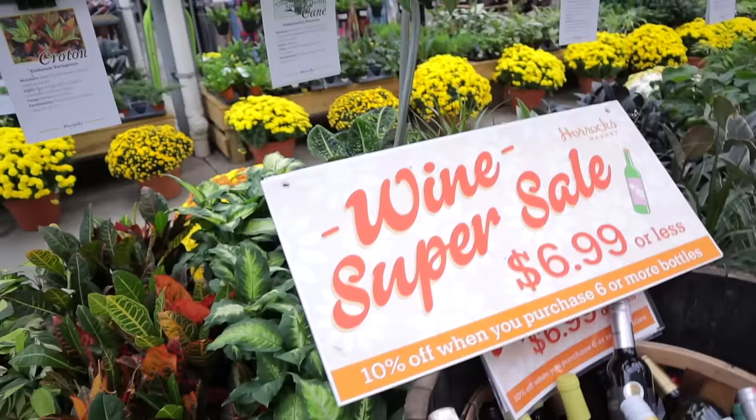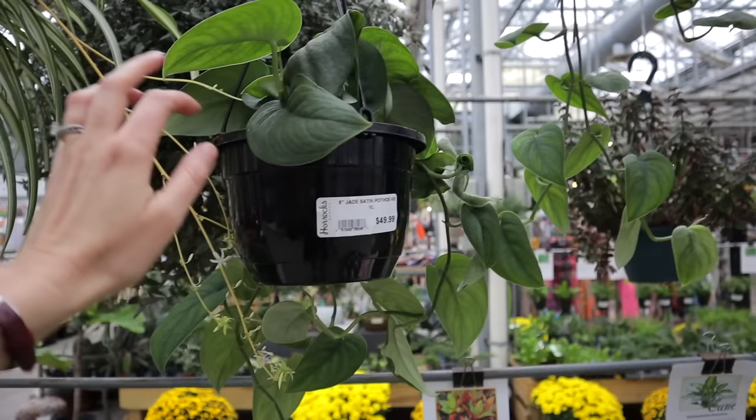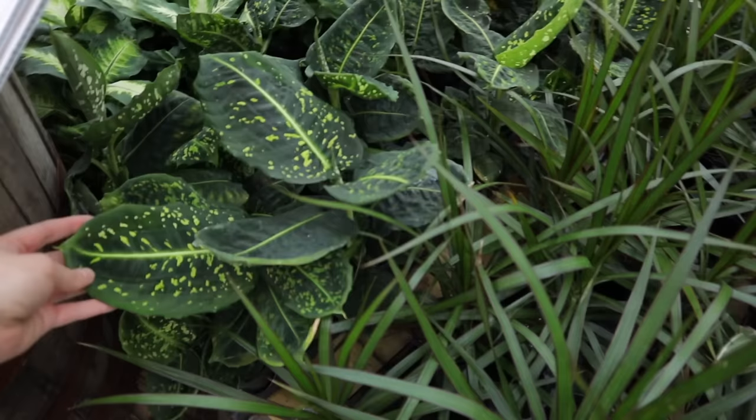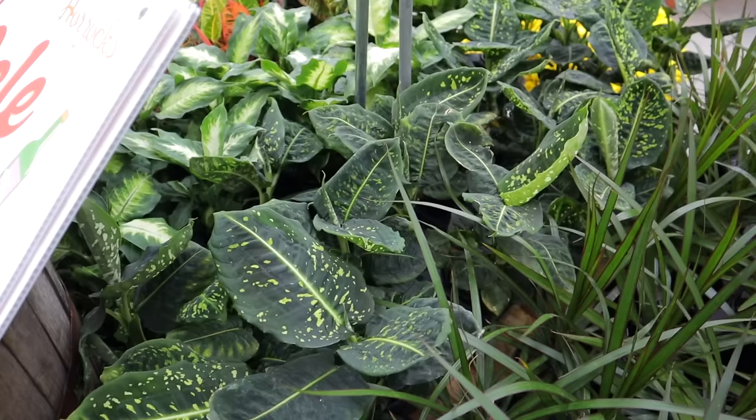Some different baccharis and crotons here. Oh my gosh, look — they have the jade satin scindapsus for $49. This is a fabulous plant. I love all the scindapsus varieties and you just don't see the jade one ever. It's a really really nice plant, and they're beautiful hanging baskets — look how they trail down. They also have some dieffenbachia reflector in nice-sized pots.